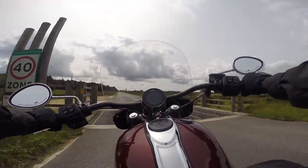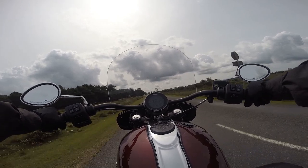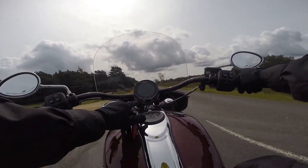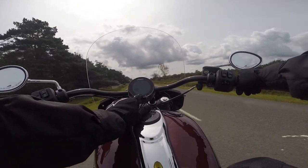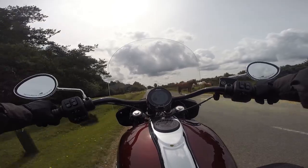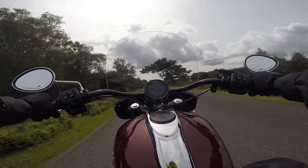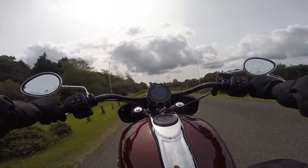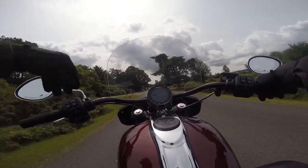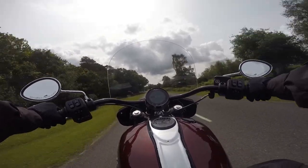A little cattle grid action — welcome to the New Forest. Yeah, snatchy throttle. Maybe I should try out the touring mode. I come off the throttle and roll on the throttle. Not as noticeable as I was told it would be in terms of how tame it is. The throttle is not as snatchy.